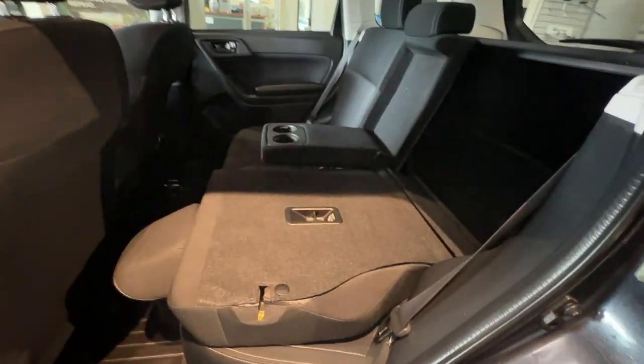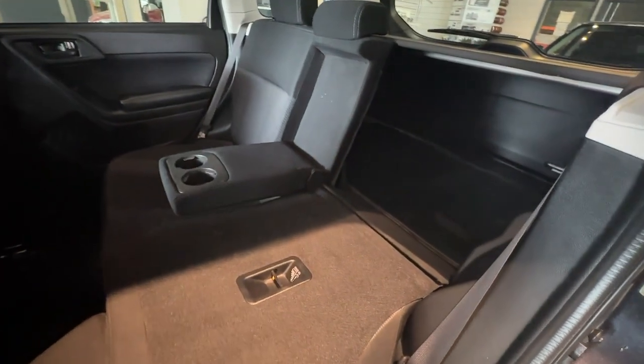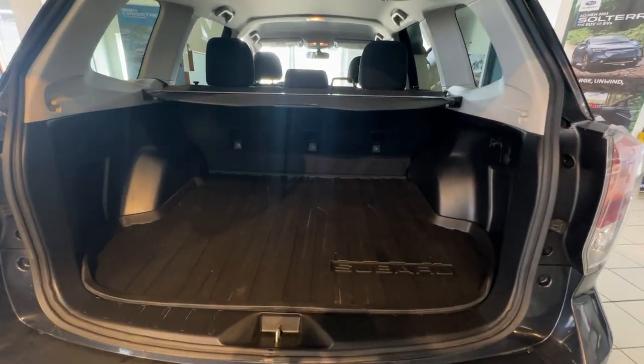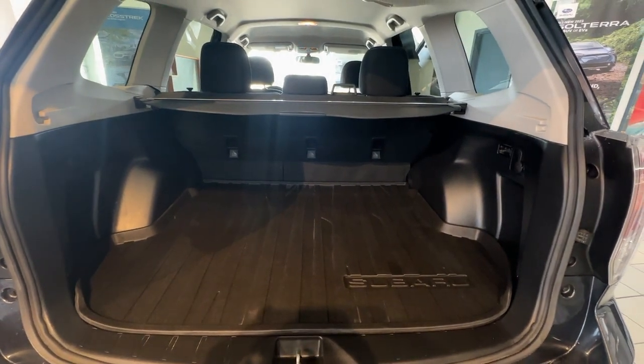In the rear are 60-40 split seats with an armrest and dual cup holders. In the trunk we have a tonneau cover and a great amount of cargo space with the seats up or down.